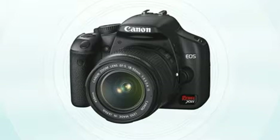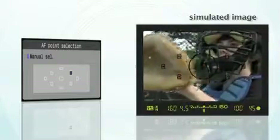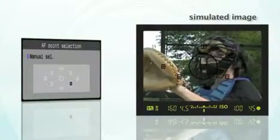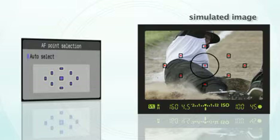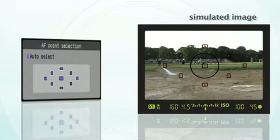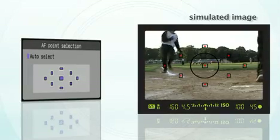The Rebel XSI has nine autofocus points, making it easier to track a moving subject. This is a great advantage when you're shooting sports activities. You can choose between automatic or manual focusing point selection. If you choose automatic, the camera will select the focus point for you. This will make it easy to follow your subject, even if they move off-center.